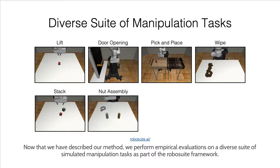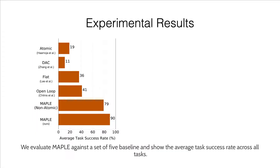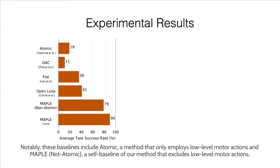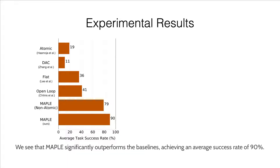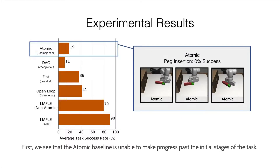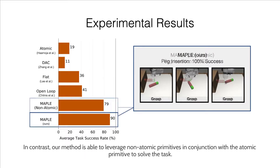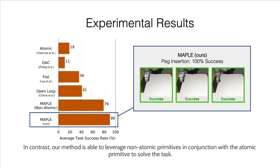We perform empirical evaluations on a diverse suite of simulated manipulation tasks as part of the RoboSuite framework. We evaluate MAPLE against a set of five baselines and show the average task success rate across all tasks. Notably, these baselines include atomic, a method that only employs low-level motor actions, and MAPLE non-atomic, a self-baseline that excludes low-level motor actions. We see that MAPLE significantly outperforms the baselines, achieving an average task success rate of 90%. To gain further insight, we visualize trajectories from various baselines on the peg insertion task. The atomic baseline is unable to make progress past the initial stages, and the non-atomic self-baseline also falls short, as the non-atomic primitives are not expressive enough to perform the contact-rich insertion phase. In contrast, our method leverages non-atomic primitives in conjunction with the atomic primitive to solve the task.